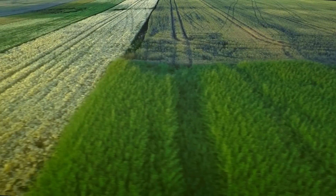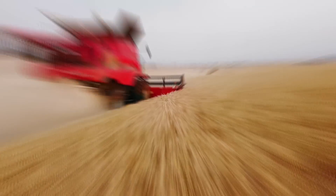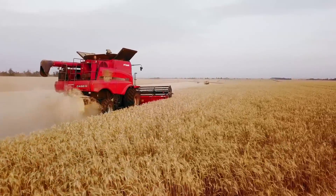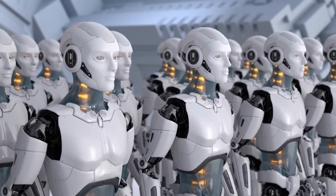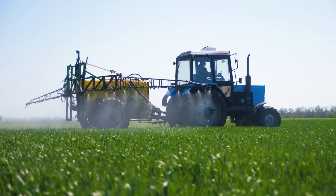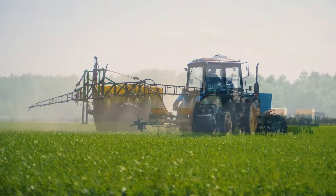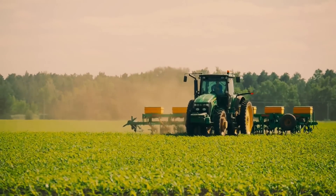To address the food demands of a rising human population, agricultural practices have integrated a growing number of technologies with the aim to increase crop yield and reduce operative expenditure. This trend has led to the incorporation of smart technologies such as artificial intelligence and automated machinery in many stages of food production, from crop planting and livestock guarding to food processing and transport.